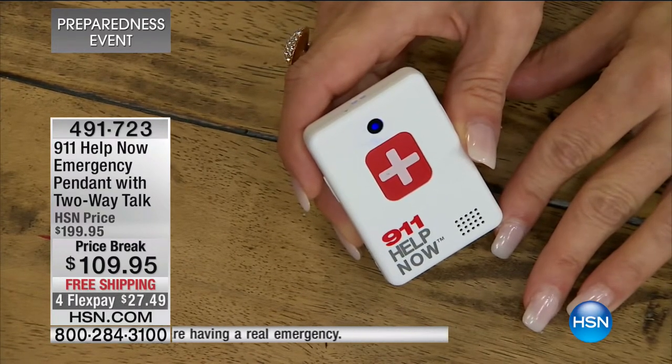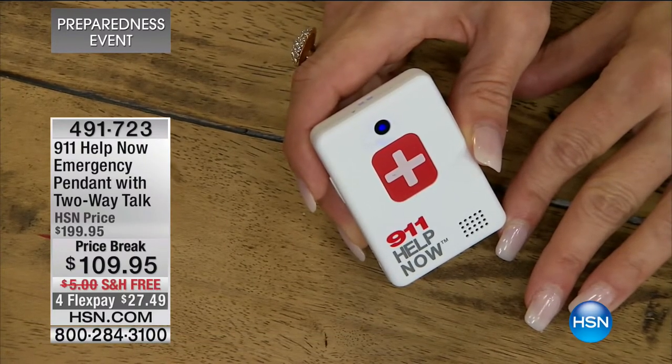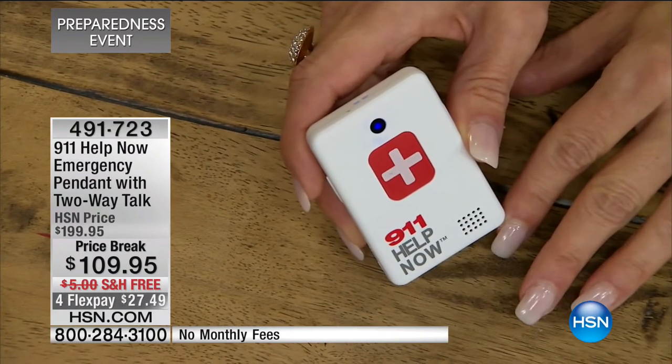[Simulation: '911, what's your emergency?' - 'This is a simulation. Can you hear me?' - 'I sure can. Thank you. You're welcome. Take care.'] Wow. I get chills every single time I hear it. Because you think - because it works. When you think about the fact that you're talking to the 911 operator and they're talking to you, it almost boggles the mind because there's no phone.